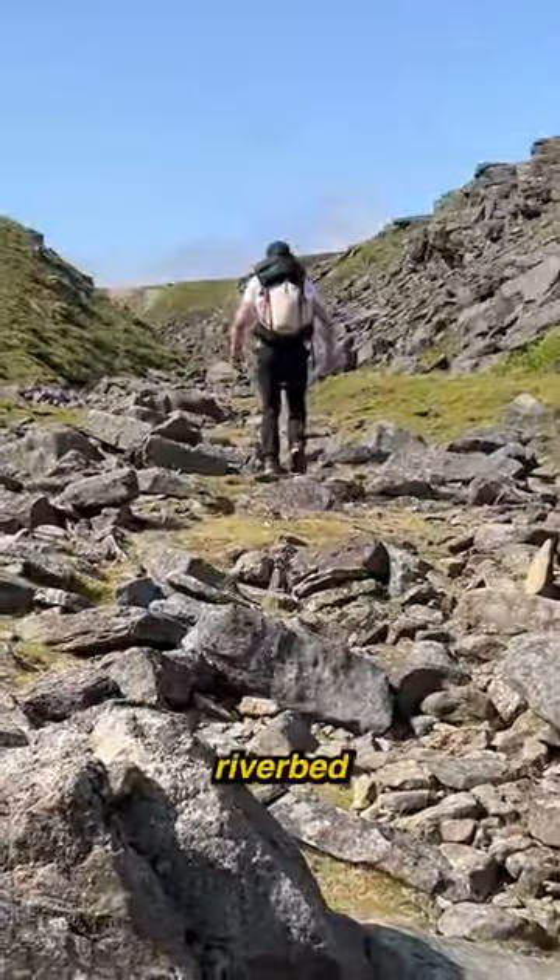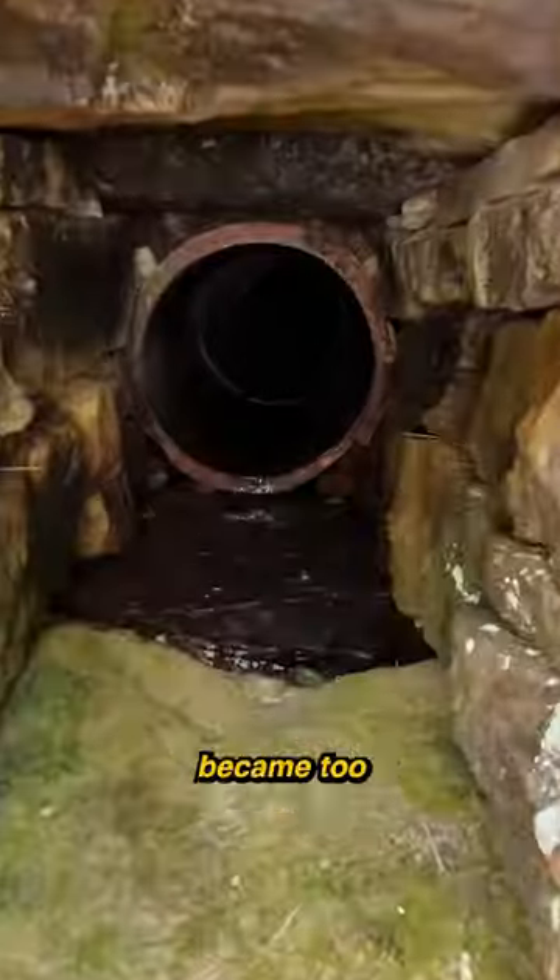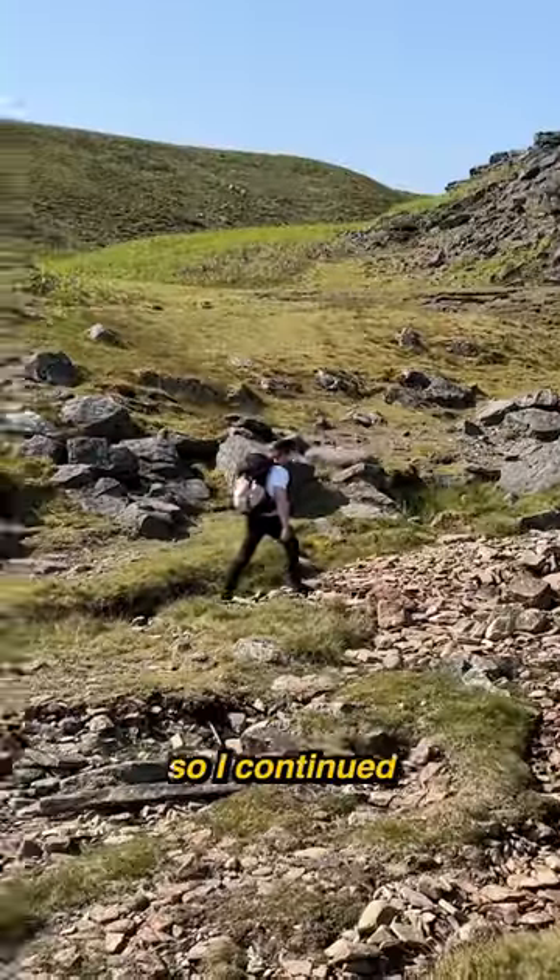I began my hike in a dried riverbed, and soon saw what looked like a tunnel entrance. I crawled in, but it quickly became too tight to go any further, so I continued on my trek.